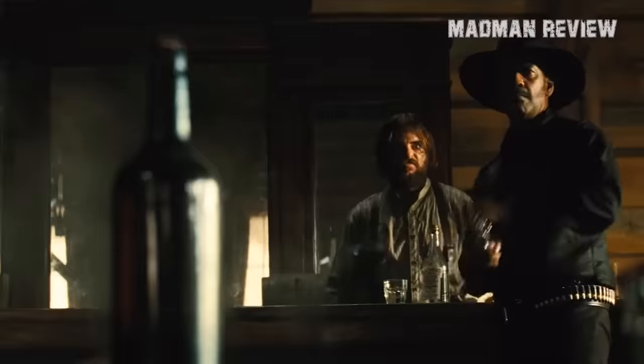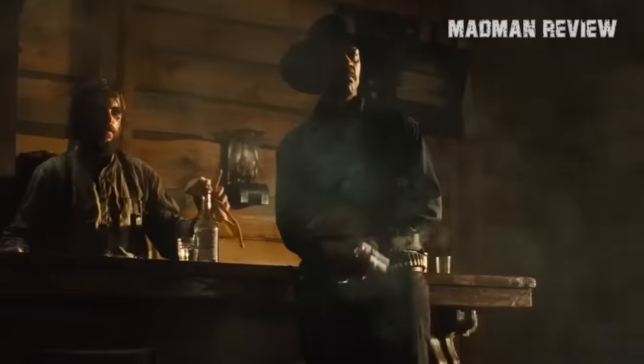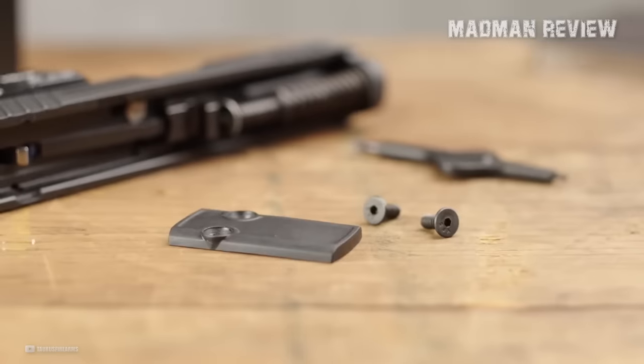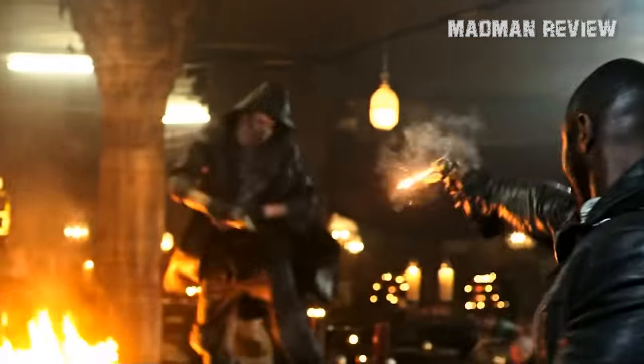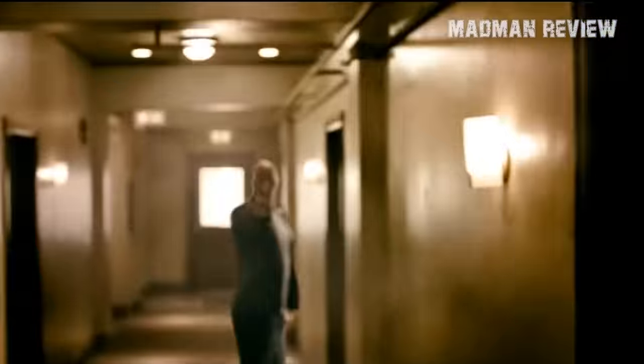But revolvers for concealed carry still have a strong following among some shooters who prefer their simplicity and ease of use. When a semi-auto jams, you have to tap the mag and rack the slide. When a revolver jams, you only need to pull the trigger a second time. The only real problem with concealed carry revolvers is their ammo capacity.